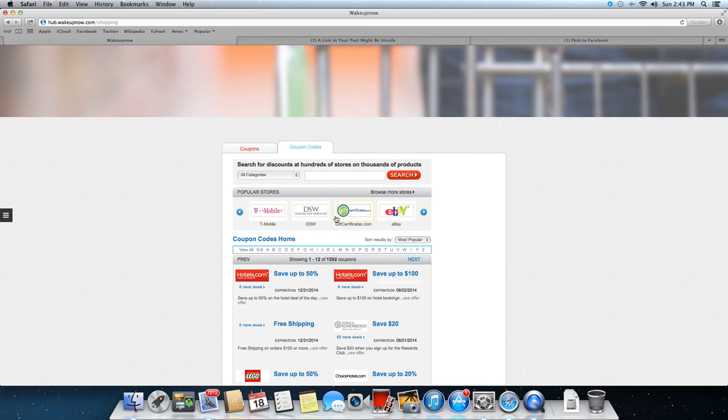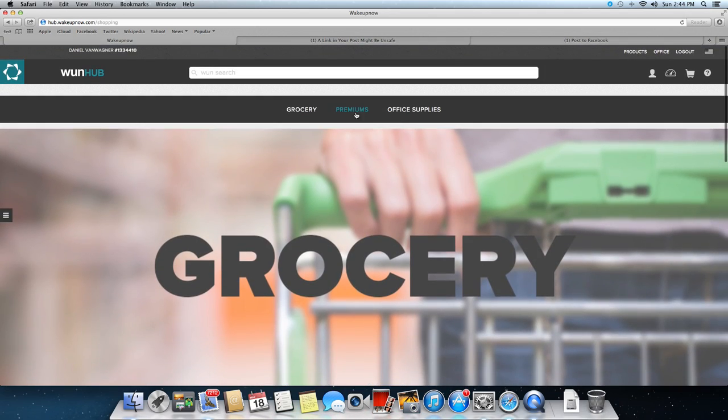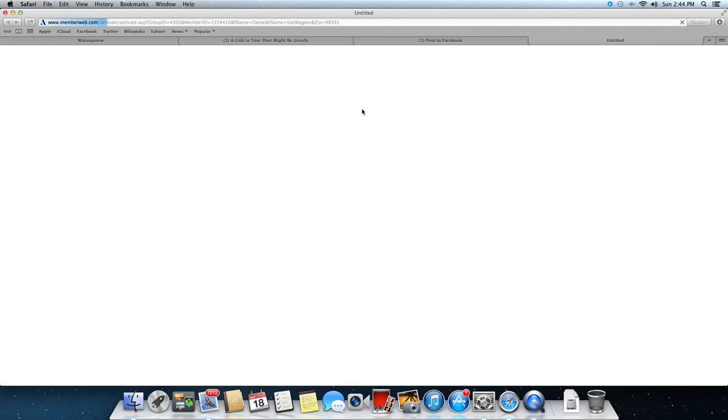There are also coupon codes, which is great for online shopping. Anywhere you go and shop online you can probably find a coupon — 1,592 coupon codes. I was on here the other day and there were only 1,200. My girlfriend is the queen of coupon codes — she uses a coupon or some kind of discount for basically everything she buys, and she pays nothing at full price.